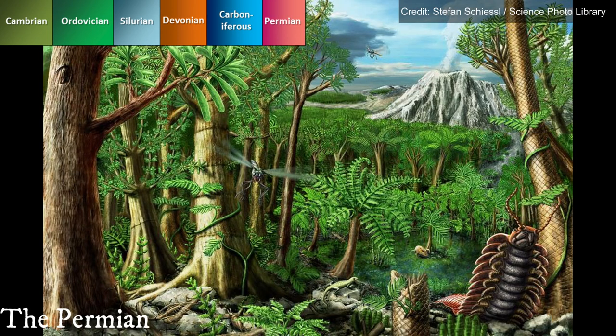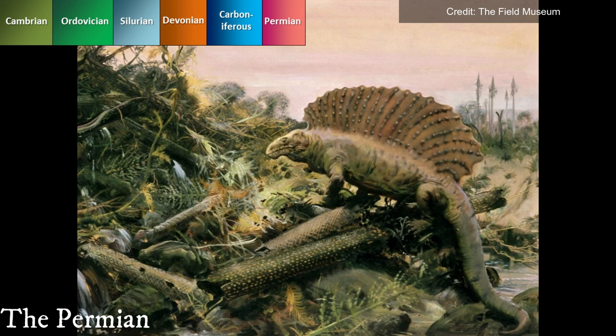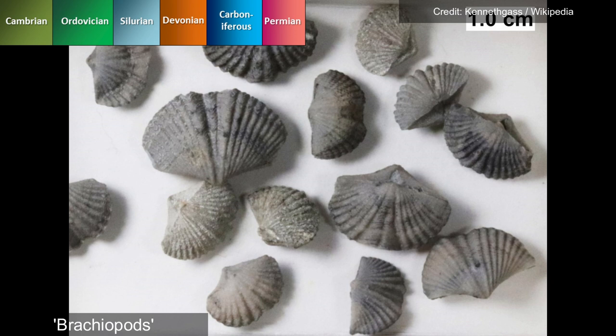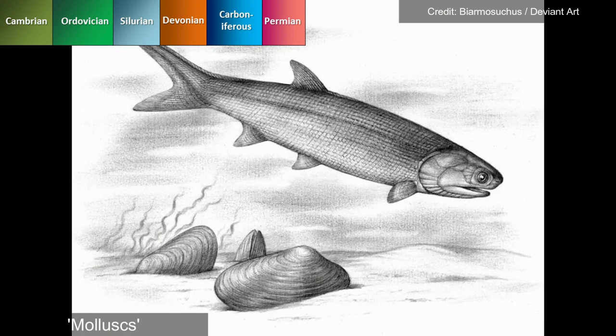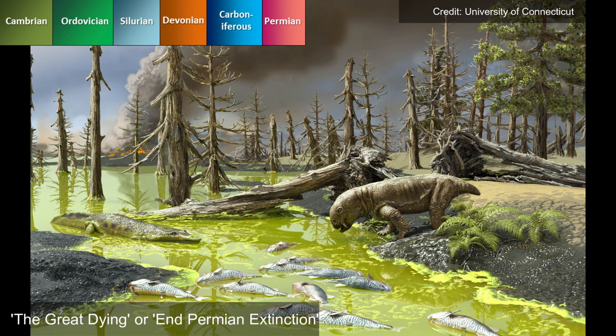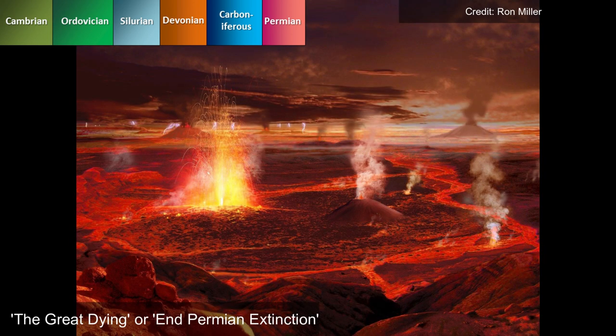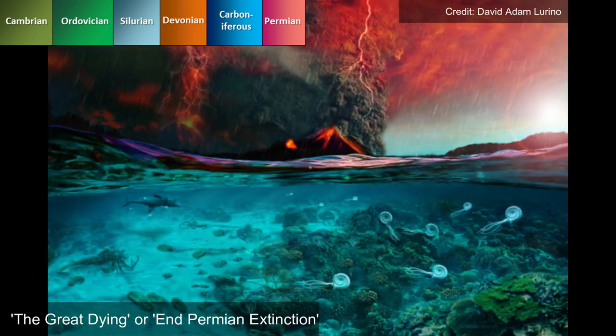The Permian period saw the evolution of early reptiles and primitive ancestors of the dinosaurs, the Synapsids. The shallow warm seas surrounding Wales contained flourishing cobble reefs and played host to a variety of marine life like brachiopods, mollusks and many members of the trilobite genus like Titmopygia. The end of the Permian saw a catastrophic global extinction, caused by a multitude of climatological factors that exacerbated large volcanic activity in modern-day Siberia, which led to over 90% of marine species and 70% of terrestrial life being wiped out, reshaping the course of geological history.